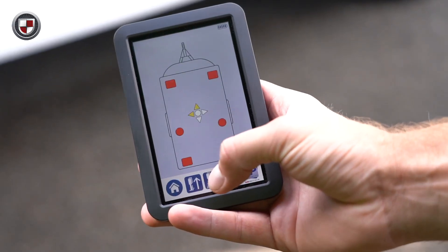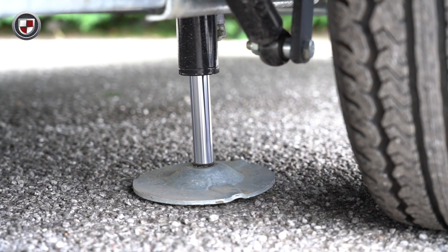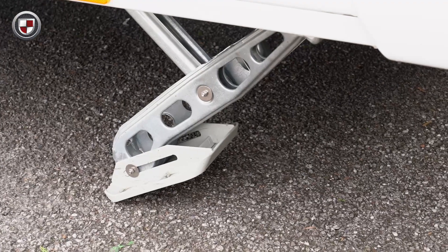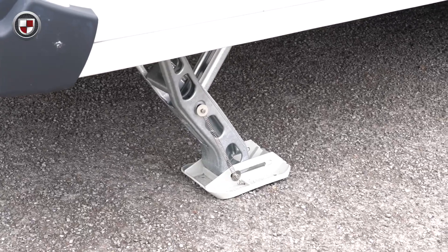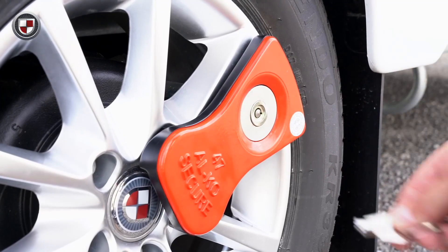The Luso is equipped with the E&P levelling system. The system utilises hydraulic jacks to level the caravan before putting down all four corner steadies. This means an uneven caravan pitch is no longer an issue for a Luso owner. The system can also be utilised to fit your Alco secure wheel locks.